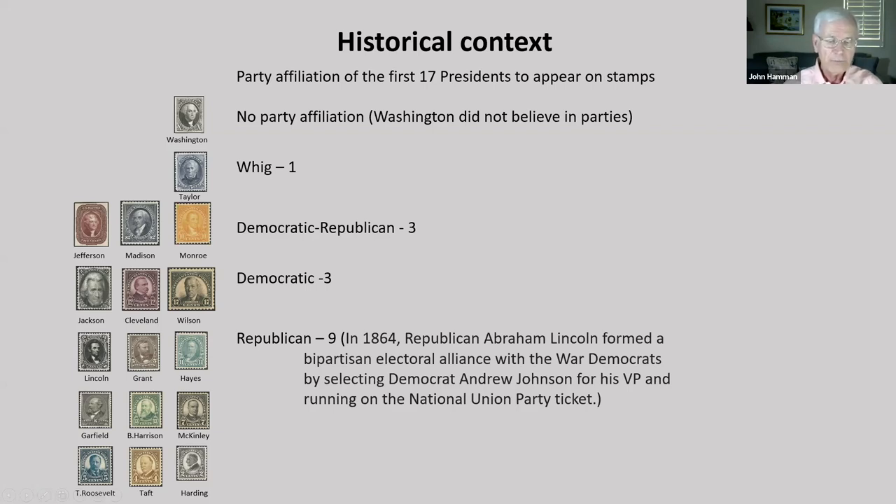In 1933, when Franklin Roosevelt was inaugurated as our 32nd president, only 18 of the previous 31 presidents had ever been on a U.S. stamp. Grover Cleveland is counted as both our 22nd and 24th president because he served two non-consecutive terms. Of even greater significance for the future, six of the nine honored since 1866 were Republicans and only three Democrats had appeared on stamps.